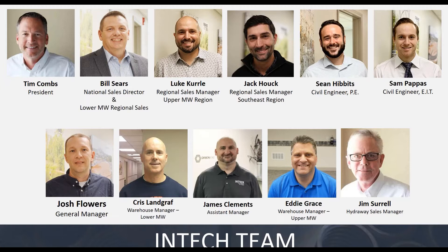Jack Hawk is our southeast regional sales manager down in Atlanta, and he primarily focuses on hollow bar and Hydraway. Finally, Jim Sorrell is our national and international Hydraway sales rep. He's been here a long time and is extremely knowledgeable of the product line. These four individuals can assist you with our product lines — feel free to reach out to them.